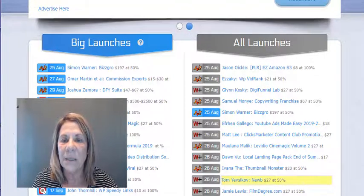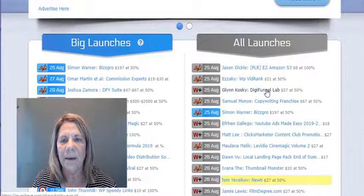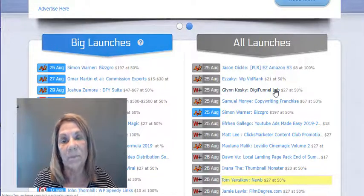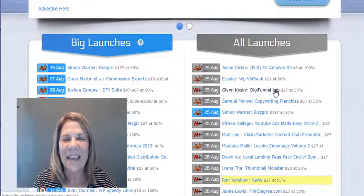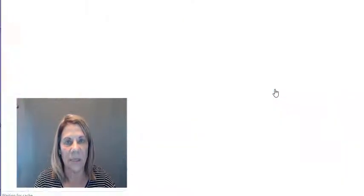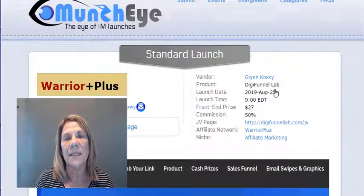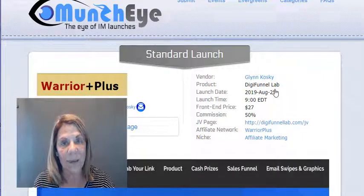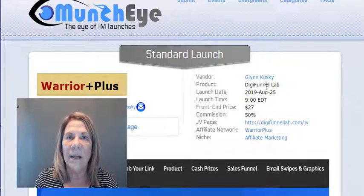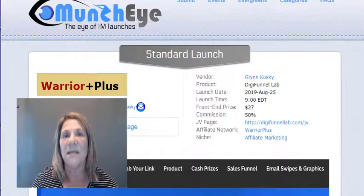I'm going to show you how to do that. First, let's pick a product — we're going to pick Digi Funnel Lab by Glenn Kosky. It costs $27 and the affiliate earns 50%, so you're earning about $13.50 just for selling somebody else's product. Anytime you choose a product, you want to make sure the person is legit — you're going to do a little bit of research. This person is selling their product on Warrior Plus, which is a platform where people go to sell their products and affiliate marketers come to choose products. But you don't have to go to Warrior Plus — you can come here to MunchEye and find the ones that are being launched. If you want to find something that's already been successful, go into Warrior Plus and they'll have the analytics on that.